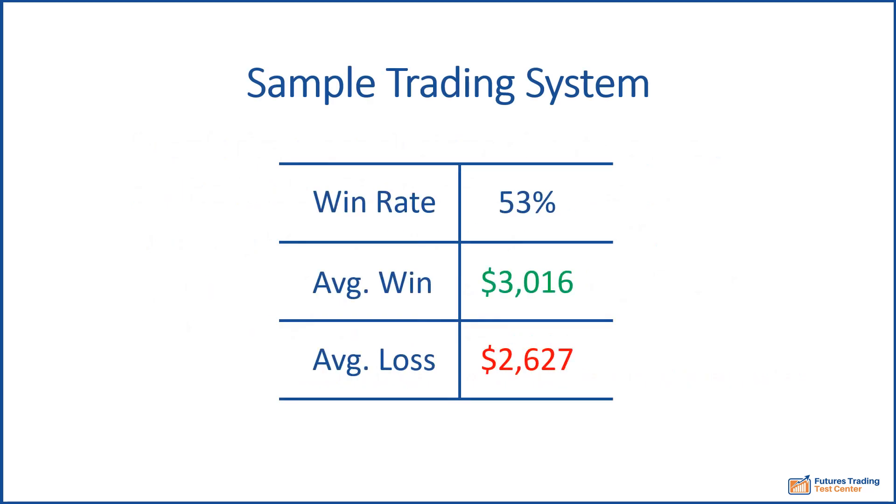Here are the results of a particular trading system. The win rate and the average win and loss size are shown. The strategy, the market, and the time frame aren't important here — you don't need to worry about that. The win rate was 53%, so slightly more than half the trades were winners and slightly less than half were losers.